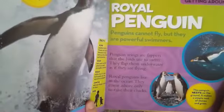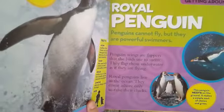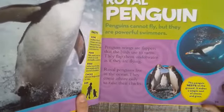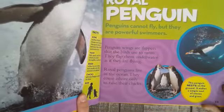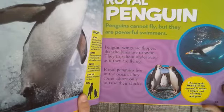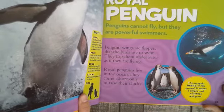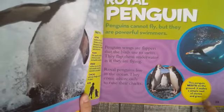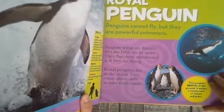Royal penguins cannot fly, but they are powerful swimmers. Penguin wings are flippers that the birds use to swim — they flap them underwater as if they are flying. Royal penguins live in the ocean and come ashore only to raise their chicks. This penguin nests on the ground and makes a simple nest of stones and grass.